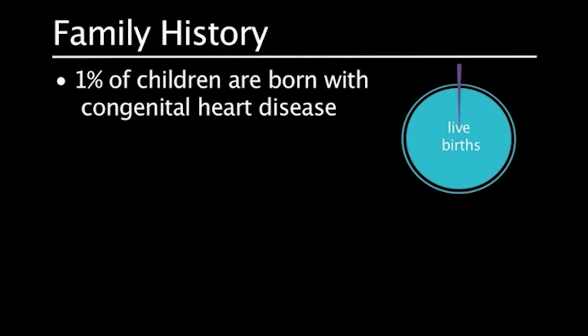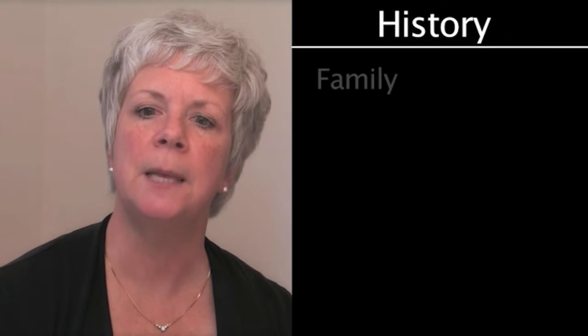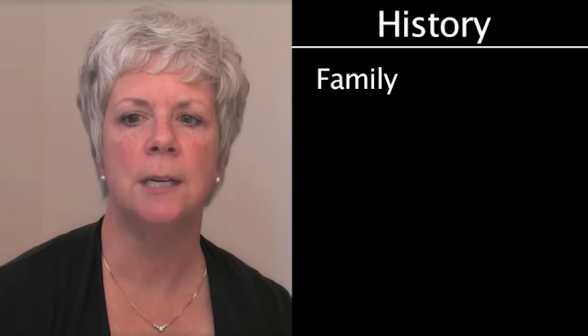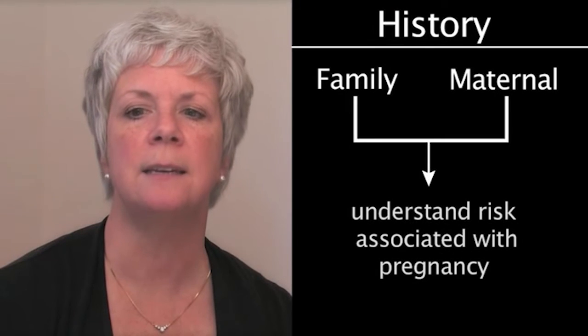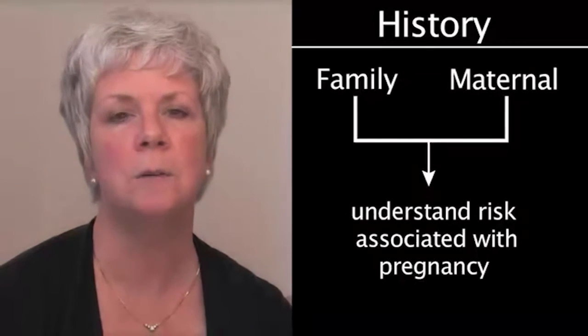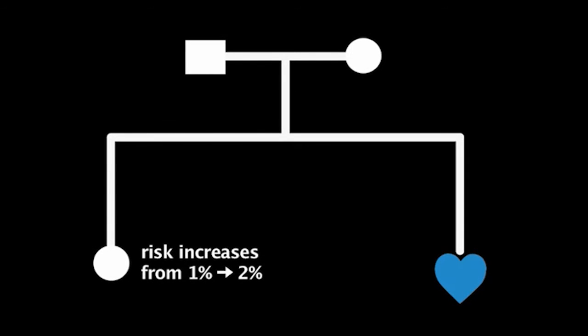Approximately 1% of all children are born with congenital heart disease. The risk is higher when either parent has congenital heart disease or when another sibling is born with a heart defect. It is important to ask about family history of heart disease and maternal history to help the family understand the degree of risk associated with future pregnancies. In families in which one child has heart disease, the risk for heart disease in siblings increases from 1% to 2%.